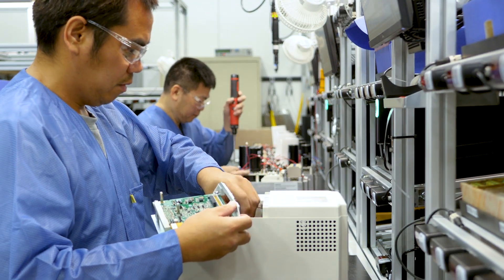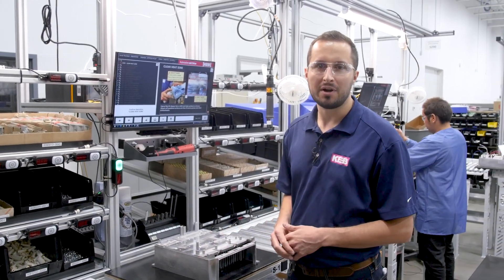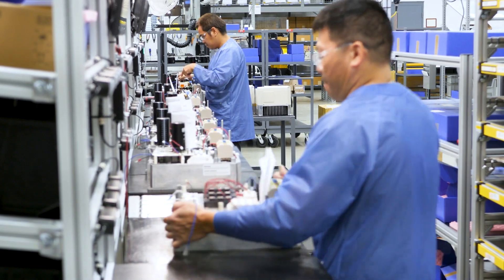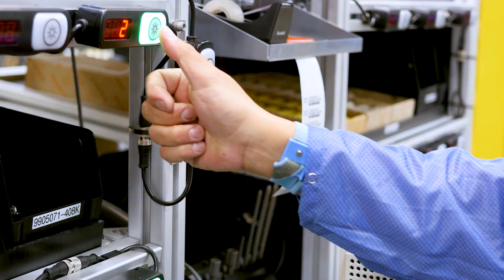On this line we're producing our biggest selling inverter, the H housings. Our inverters will start here at station one as just a plain machined heat sink, and our assemblers will start in order by scanning the order number. As they follow this process, there will be pictures and text instructions as well as lights to guide them.